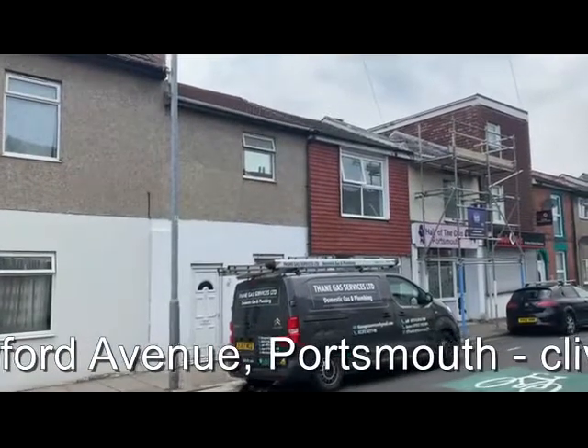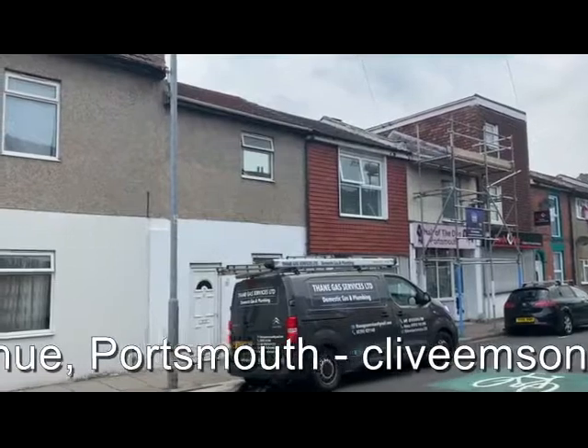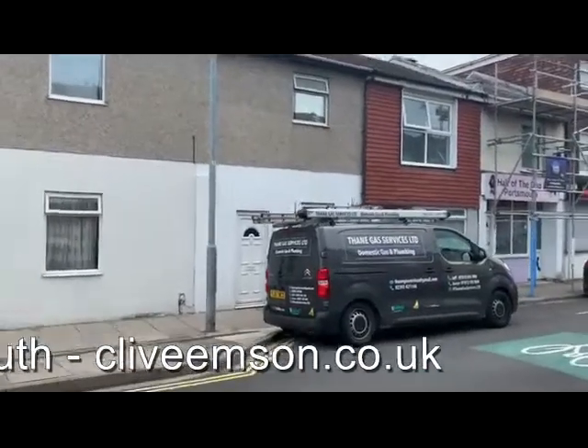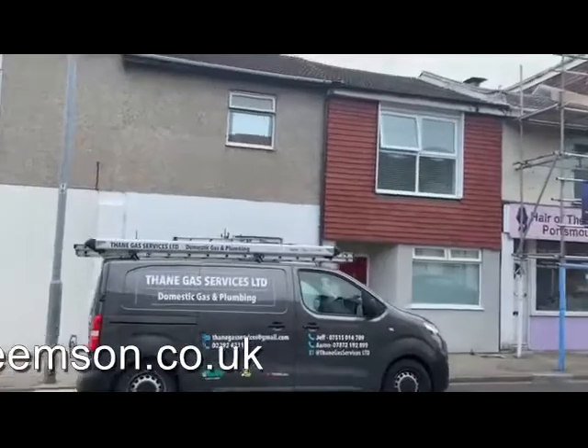It's a one bedroom ground floor flat, ideal for renting or perhaps for owner occupation. Unfortunately the van in the front there is rather blocking the front view today, but we'll head inside in a moment and have a look at the internal accommodation.